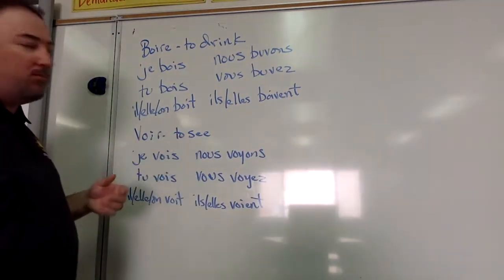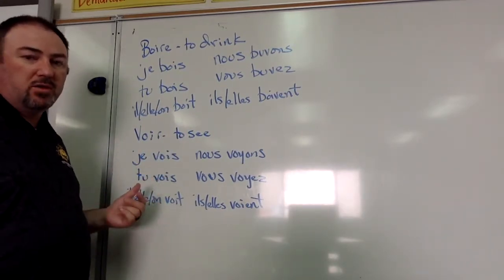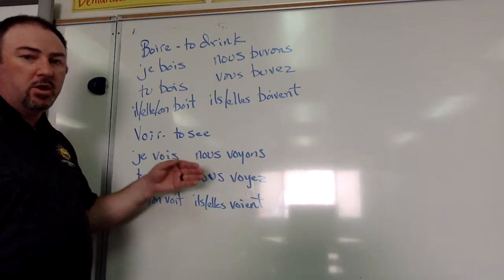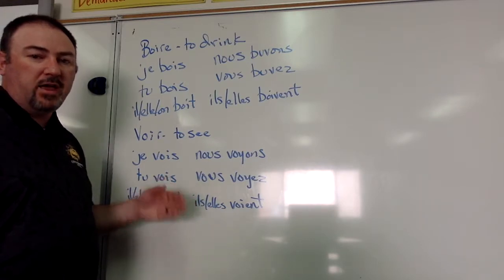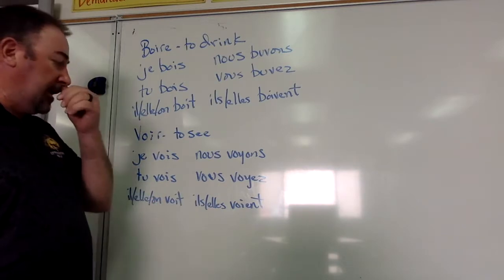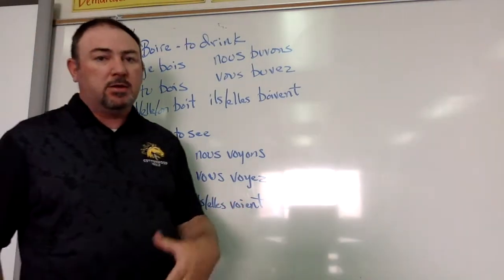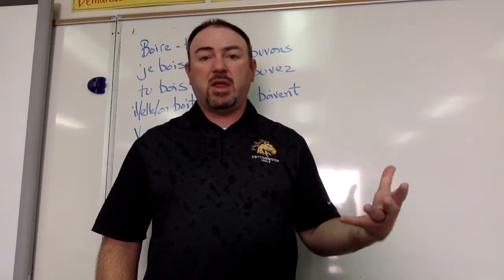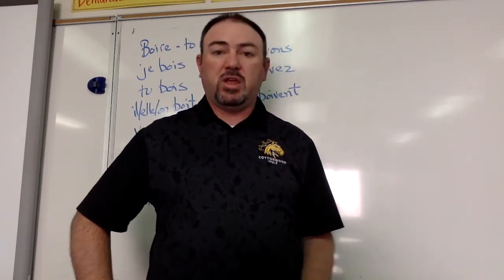The verb voir — voir means to see. Je vois, tu vois, il, elle, et on voit, nous voyons, vous voyez, ils et elles voient. Again, you don't have the ENT sound on the end, because we all remember that in French the ENT endings are hardly ever pronounced, if ever, and that's just the way it is.